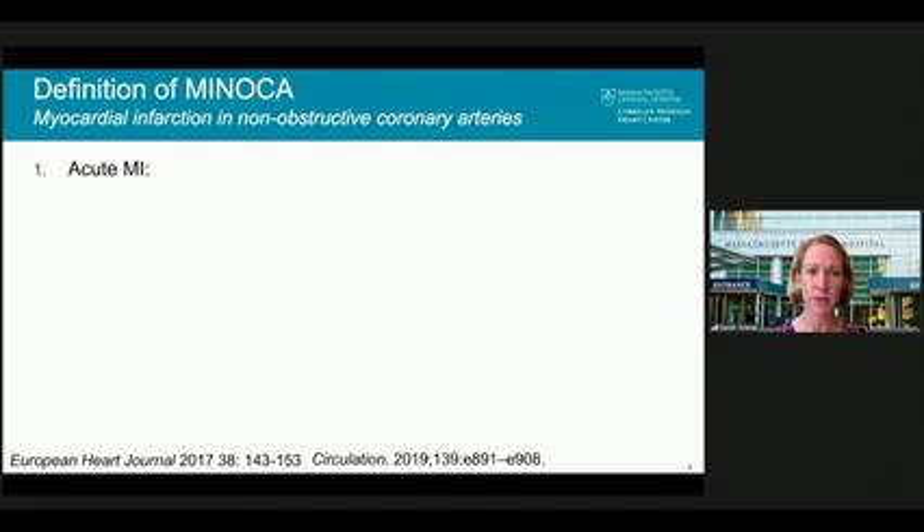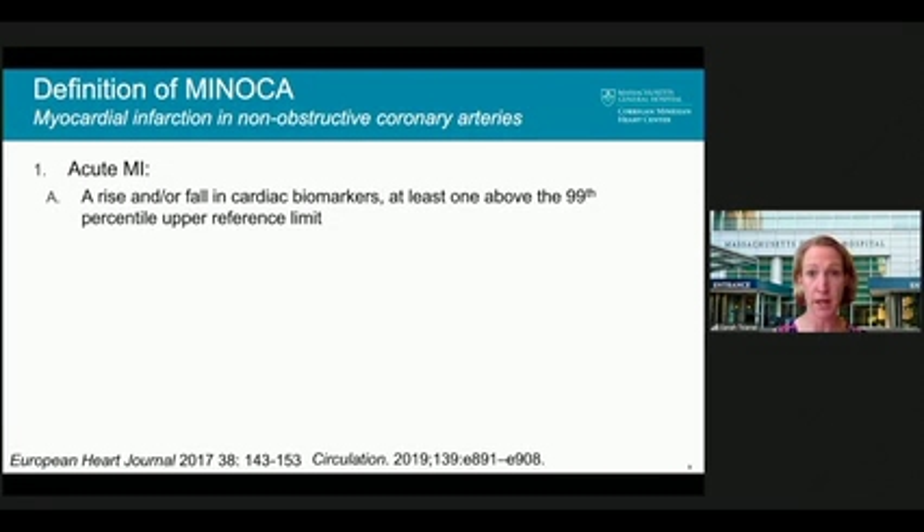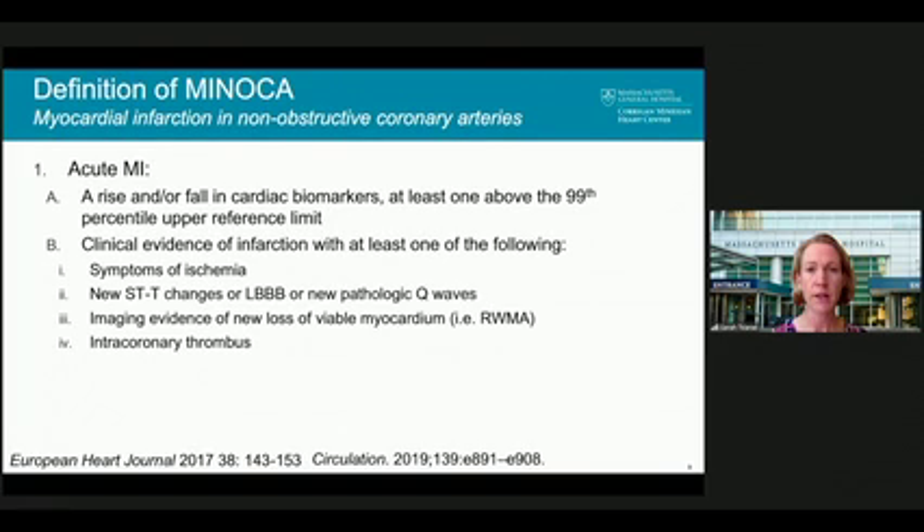The definition of MINOCA starts with an acute MI. We're now at our fourth universal definition of MI: rise and fall, or simply a fall, in cardiac biomarkers with at least one value above the 99th percentile of the upper reference limit. There also has to be clinical evidence of infarction — symptoms of ischemia, new ST-T changes or left bundle branch block, new pathologic Q waves, imaging evidence of new loss of viable myocardium such as regional wall motion abnormalities, or intracoronary thrombus.